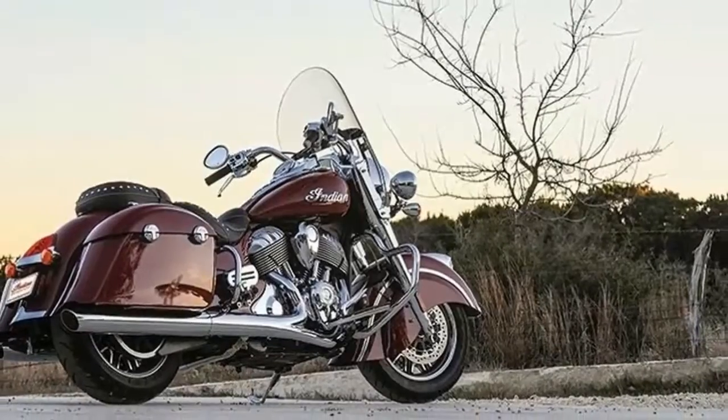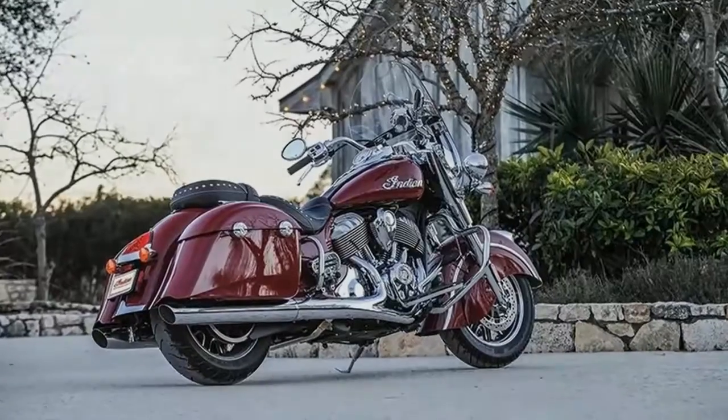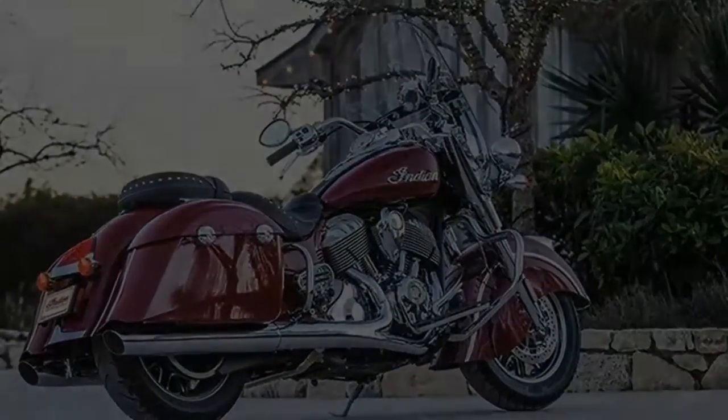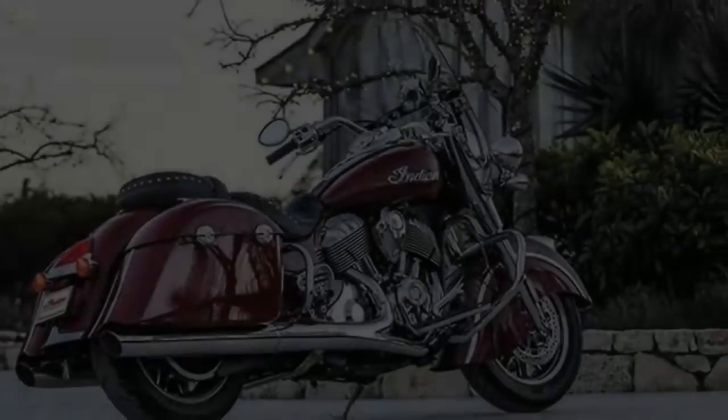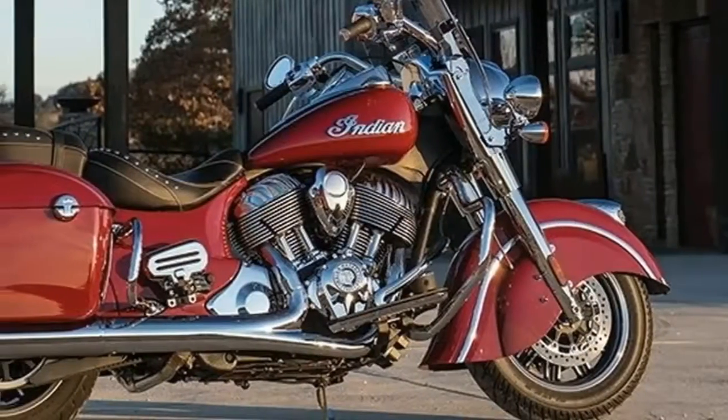Yet here we are in 2016 with a revamped Indian Motorcycle Company that is thriving under the Polaris umbrella and taking a serious bite out of the domestic motorcycle market — a slice of the pie that for many years was under the de facto monopoly of Harley-Davidson.